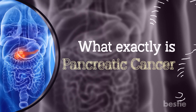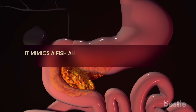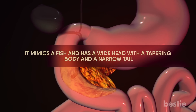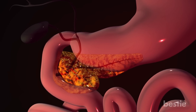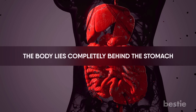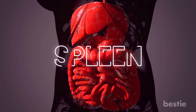The pancreas is a small organ that lies on the left side of your belly. It mimics a fish and has a wide head with a tapering body and a narrow tail. The head of the pancreas is situated on the right side of your stomach behind the junction of the stomach and small intestine. The body lies completely behind the stomach, and the tail is located on the left side of the stomach near another important organ called the spleen.